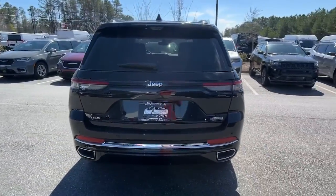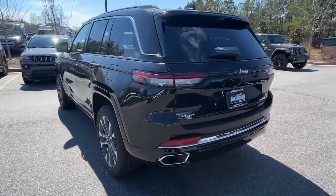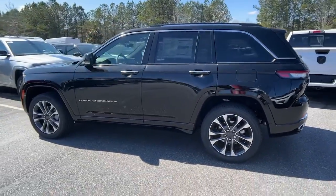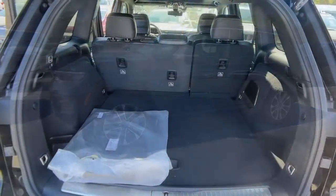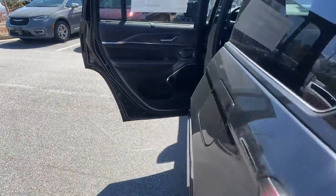Panoramic roof, lane departure warning, hands-free liftgate, sun/moonroof, navigation system, keyless entry, adaptive cruise control, woodgrain interior trim, keyless start, heated mirrors.